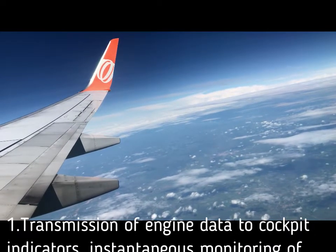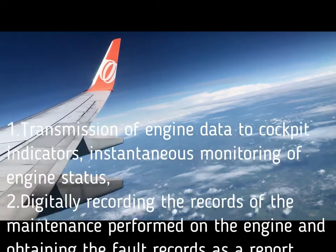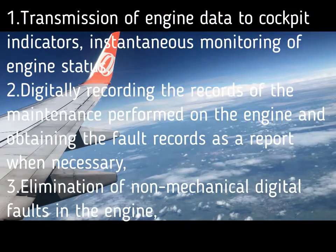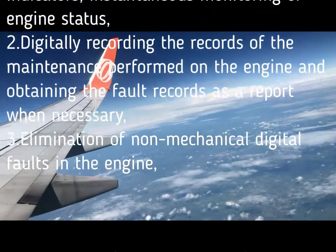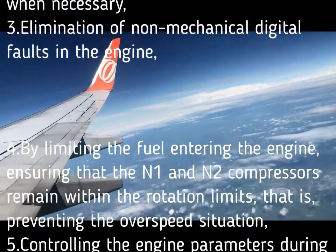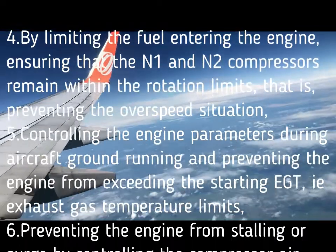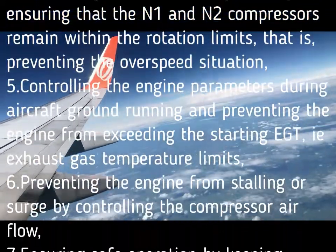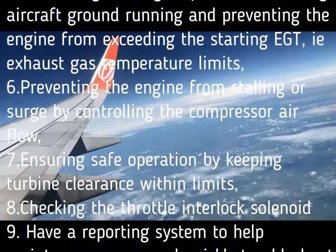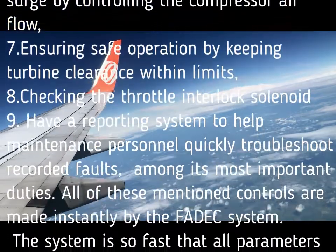The main tasks of the FADEC system are as follows: 1. Transmission of engine data to cockpit indicators and instantaneous monitoring of engine status. 2. Digitally recording maintenance performed on the engine and obtaining fault records as a report when necessary. 3. Elimination of non-mechanical digital faults in the engine. 4. By limiting the fuel entering the engine, ensuring that the N1 and N2 compressors remain within rotation limits, preventing overspeed. 5. Controlling engine parameters during aircraft ground running and preventing the engine from exceeding the starting EGT, i.e., exhaust gas temperature limits. 6. Preventing the engine from stalling or surging by controlling the compressor air flow. 7. Ensuring safe operation by keeping turbine clearance within limits. 8. Checking the throttle interlock solenoid.